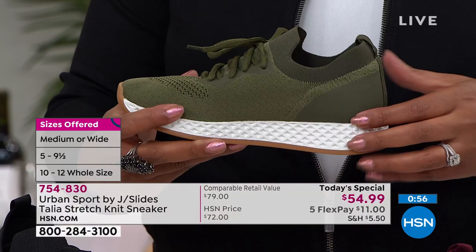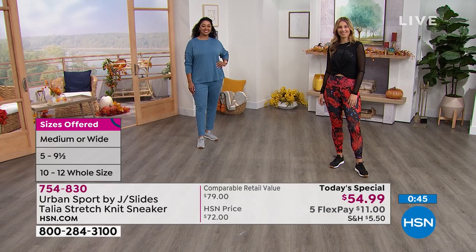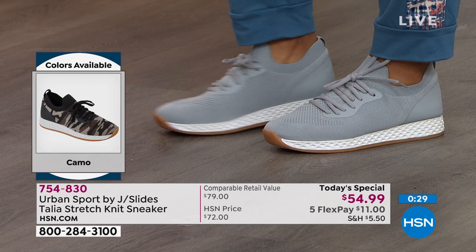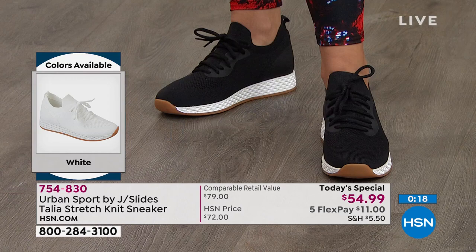These are shoes you can wear all day. They have luxurious details — the elastic trim around the ankle and the rubber toe and heel cap — they look great but also serve a function for comfort. This is a well-known brand in high-end stores. If you haven't heard of it, just Google JSlides. This should be $79 in other retail stores, but here at HSN exclusively, we have this price for $54.99 — only until midnight.